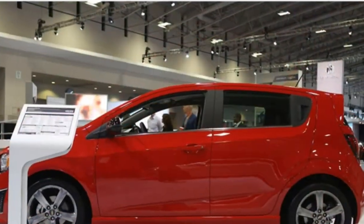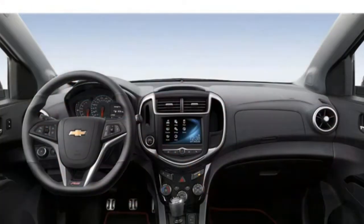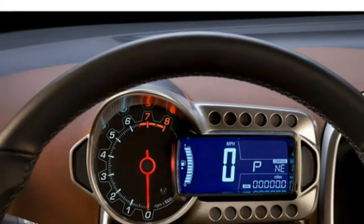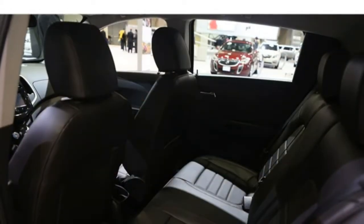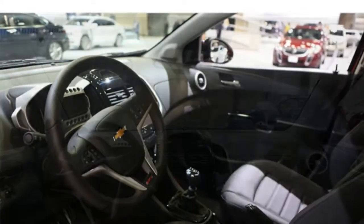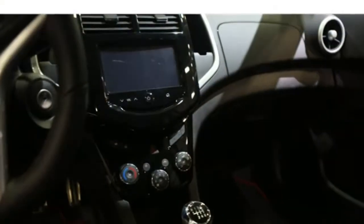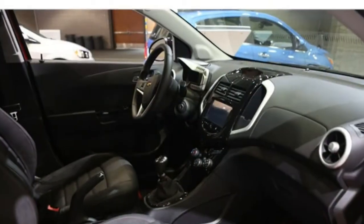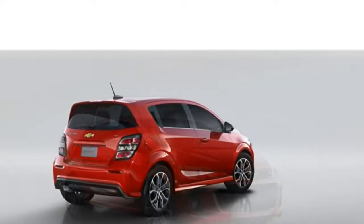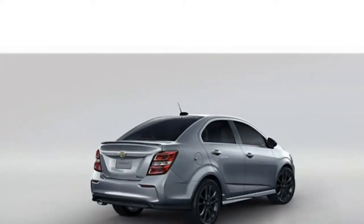The 2017 Chevrolet Sonic comes standard with a 1.8-litre 4-cylinder engine mated to a 5-speed manual transmission. A 5-speed automatic transmission is available. A turbocharged 1.4-litre 4-cylinder engine is also available with either a 6-speed manual or a 6-speed automatic transmission. Both engines produce 138 horsepower, but the turbocharged engine delivers more torque. The EPA estimates that the base Sonic achieves 25 MPG in the city and 33 MPG on the highway. With the automatic transmission, fuel estimates are similar at 24 MPG in the city and 34 MPG on the highway. Those are some of the lowest fuel estimates in the class.